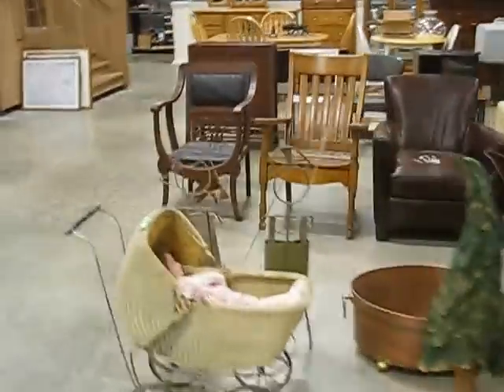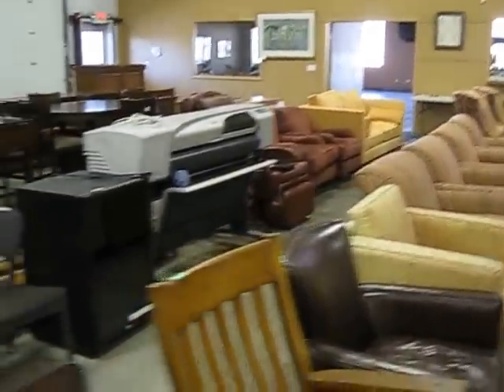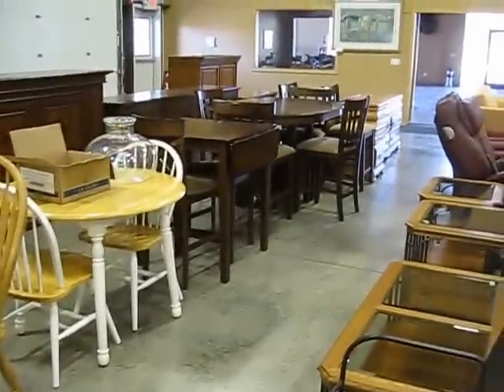A lot of different things to go through this week. Good quality home furniture, as you can see. Lots of rows of it. An HP big printer there. Back to the dining room sets and some bronzes and pub height dining sets.